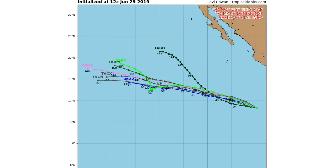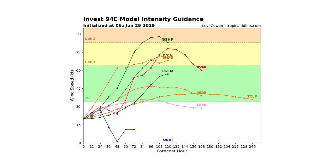Here's the track according to the spaghetti models — you can see they have it heading basically northwest, in the general direction of Hawaii, unless that one outlier model is correct, which takes it well further north than the rest. But besides that, all of them have it heading in the general direction of Hawaii, which is not very good news at all.